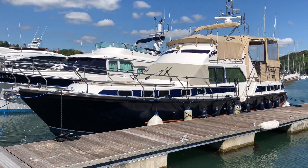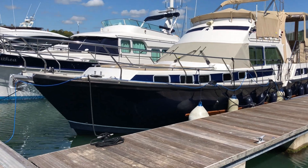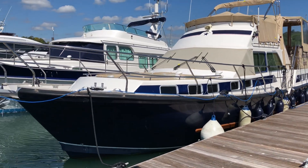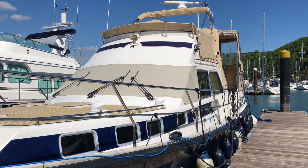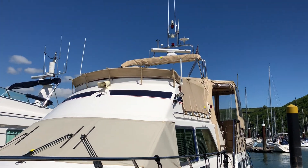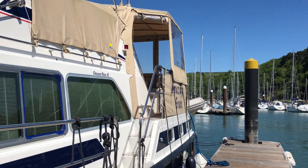This is Amazing Grace, a 2001 Aquastar Oceanstar 45, blue hull with a white superstructure and blue detailing. She has windscreen covers, a full flybridge cover and bimini top, and a full aft cockpit enclosure.